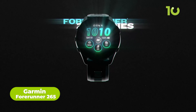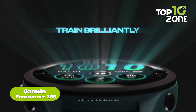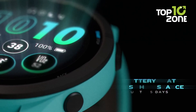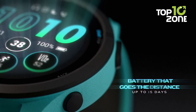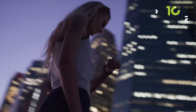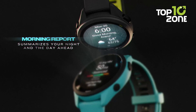Serious runners and triathletes, this one's for you. The Garmin Forerunner 265 packs advanced training tools into a durable sports watch. It combines activity tracking, training guidance, and safety features. The AMOLED display is easy to read in any light. Get up to 13 days of battery in smartwatch mode, or 20 hours in GPS mode.